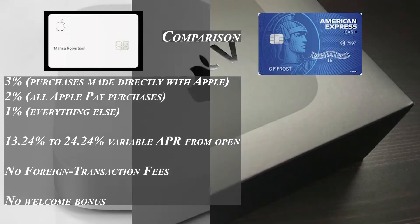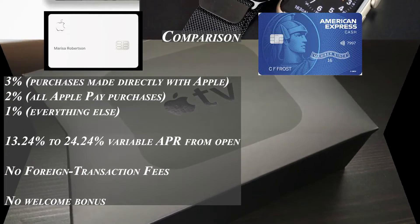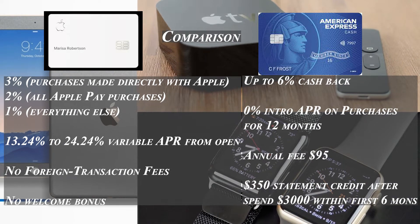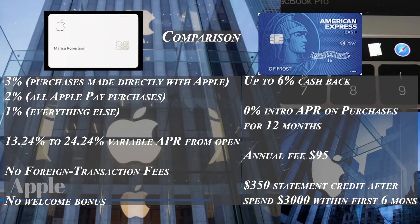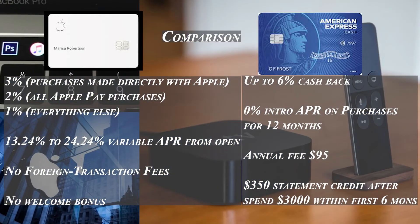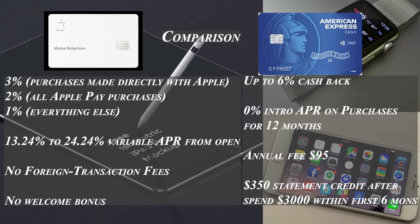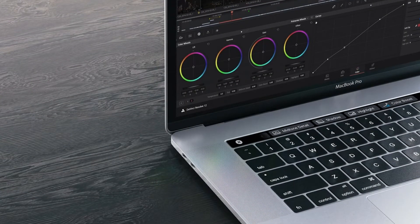The Blue Cash Preferred Card from American Express may be a better fit if you spend most of your budget at US supermarkets, gas stations, and transit. There is an annual fee of $95, but with the card you receive six percent cash back at US supermarkets, six percent on select US streaming subscriptions, three percent at gas stations, and one percent on other eligible purchases. Cash back is received as reward dollars redeemable as a statement credit.